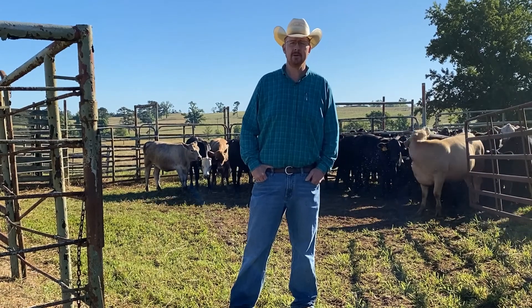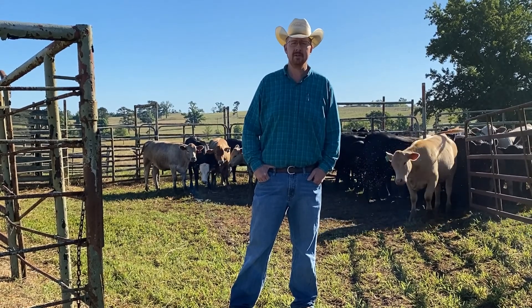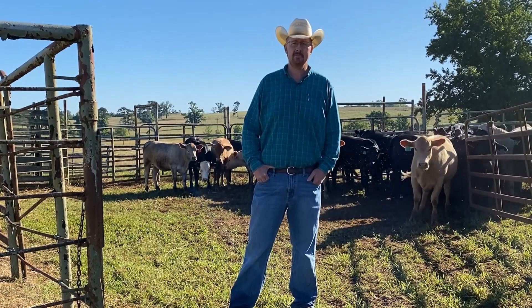For us here at the Hill Farm, we're wanting a productive heifer. She's got to be structurally correct. She's got to have a good disposition. She's got to be able to adequately use the forage we have available. And she's got to be very productive.